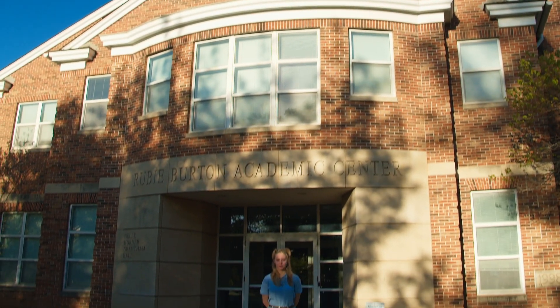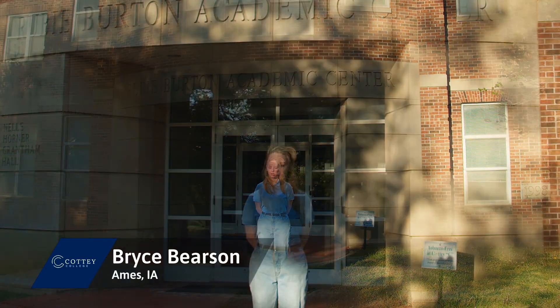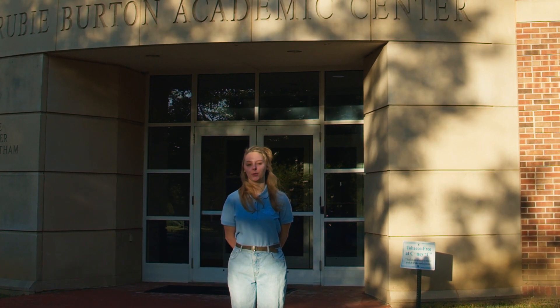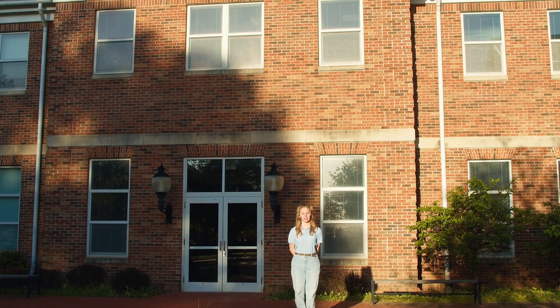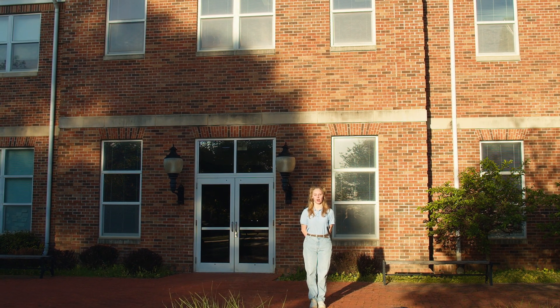Thank you for touring the Center for Campus Life today. Bryce is in the academic building and is excited to give you the tour. My name is Bryce Pearson. I'm from Ames, Iowa, and my two majors are International Relations and Environmental Studies. Now we'll go on a tour of the Ruby Burton Academic Center. The Academic Center contains classrooms, a study lounge, computer labs, a student art gallery, as well as faculty offices.